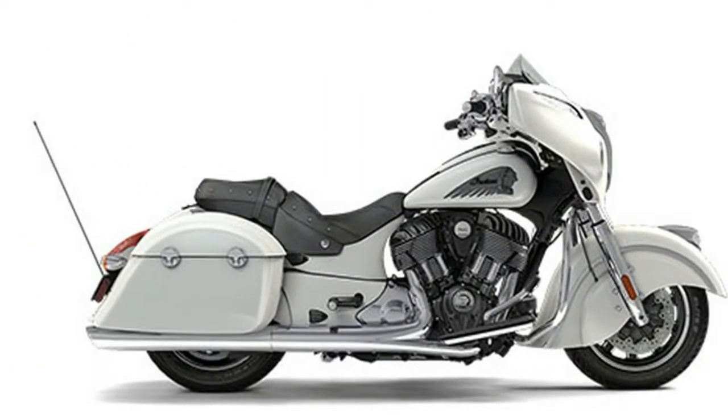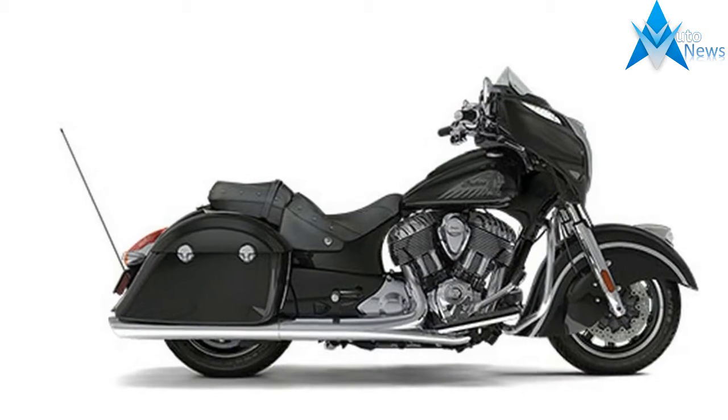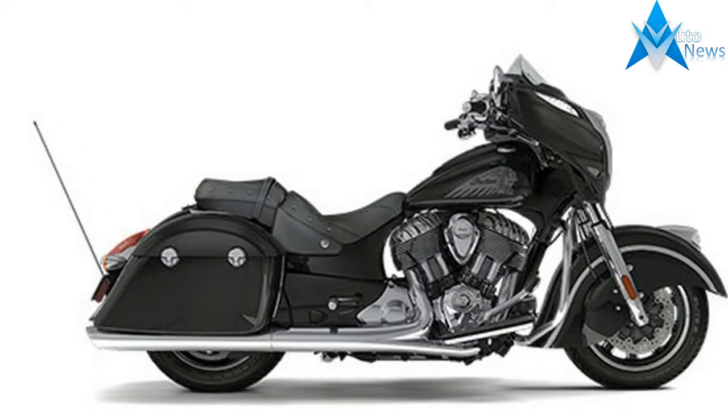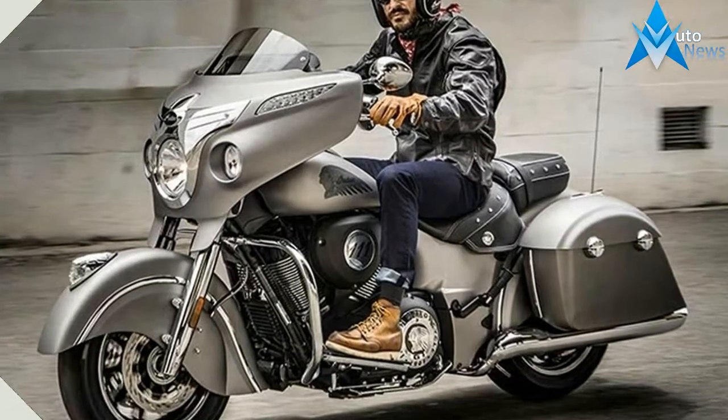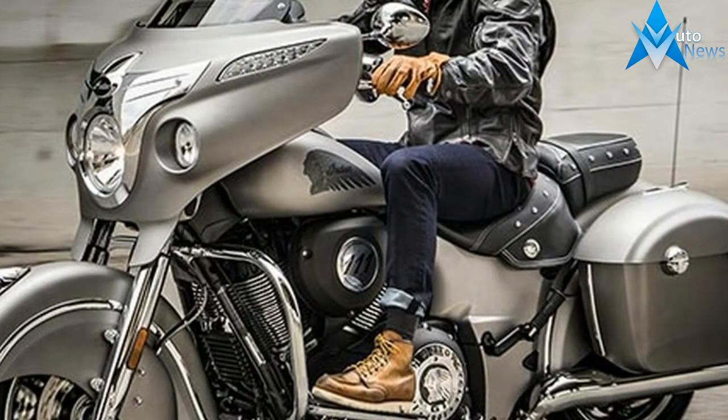To further stand out from the crowd, the 2017 Chieftain features Silver Smoke and White Smoke models with blacked-out engines, as well as a new Wildfire Red over Thunder Black paint option. Further, a paint-matched console and dash come standard.